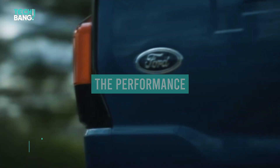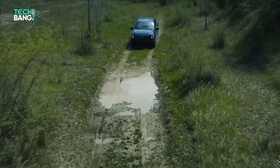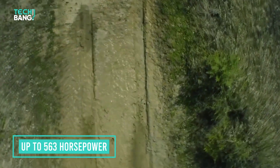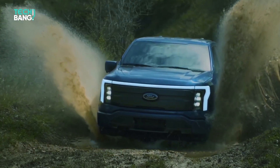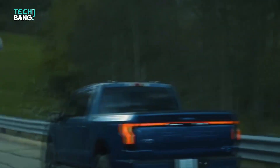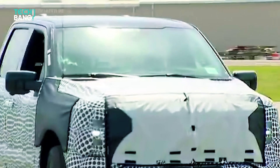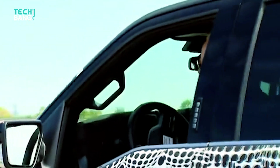The F-150 Lightning is estimated at up to 563 horsepower and 775 pound-feet of torque. When President Biden took it for a spin and said 'this sucker's quick,' you know it has big performance numbers. Ford has not officially announced a 0-60 figure, but President Biden guessed the F-150 could manage 0 to 60 mph in about 4.3 seconds — pretty fast for an all-electric pickup truck.